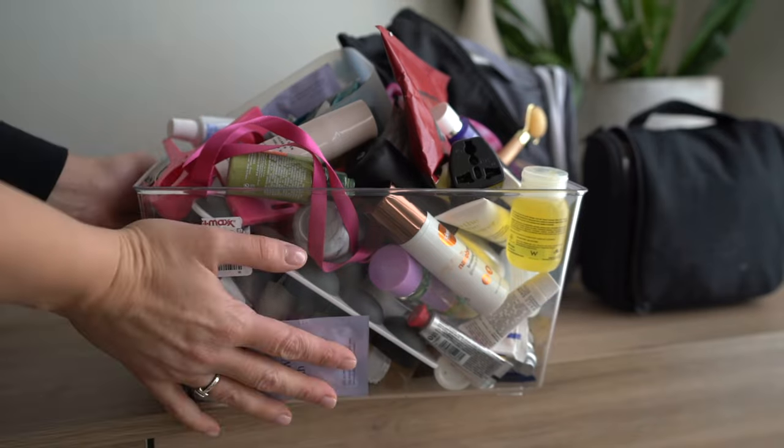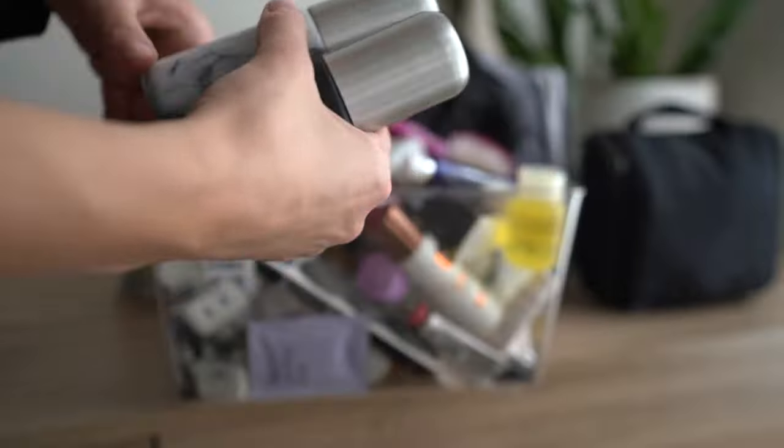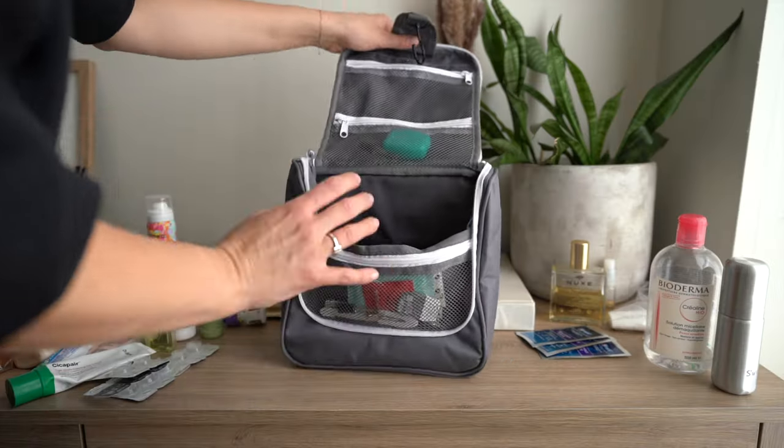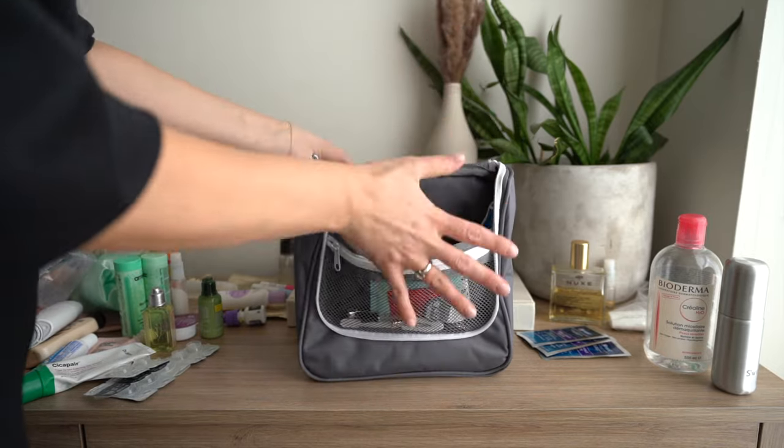Now for makeup and toiletries — this is where I'm going to try not to overpack. I keep a big bin of toiletries at home so I can easily pull from it. I have reusable containers, and I'm using this Amazon toiletry bag which fits quite a bit inside since I'm going for a longer trip.